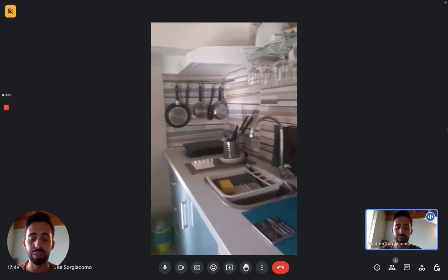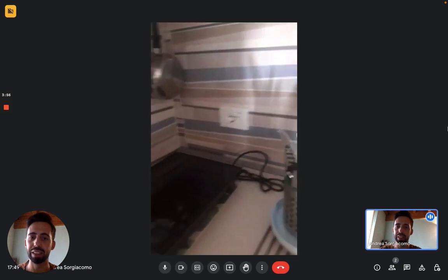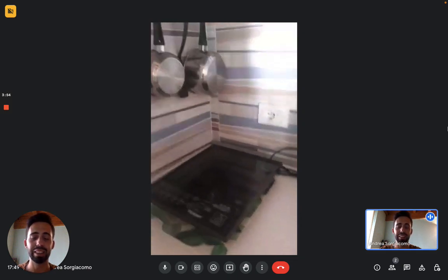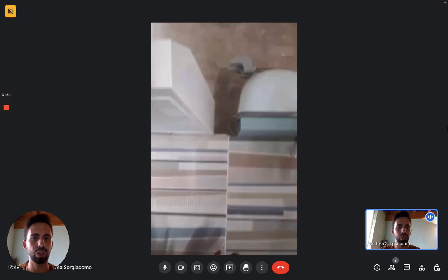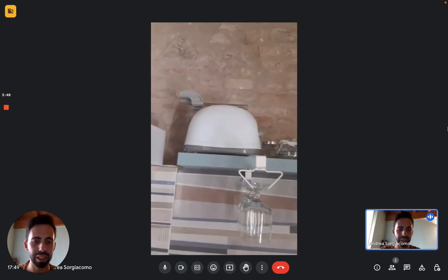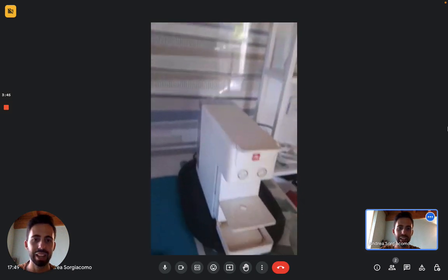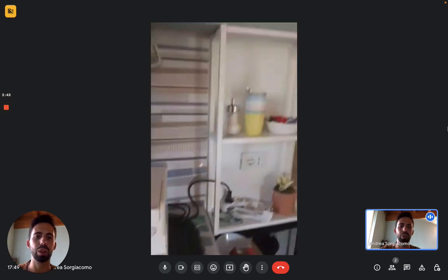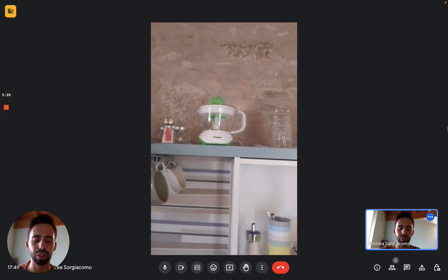Down here we have a fridge with a small freezer compartment. Here we have the induction stove and the sink next to it, so you really have everything you need. There's also a small coffee machine right here, and next to it there is a shelf to keep all your supplies and food.